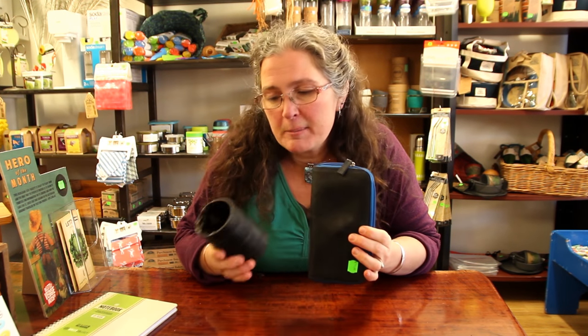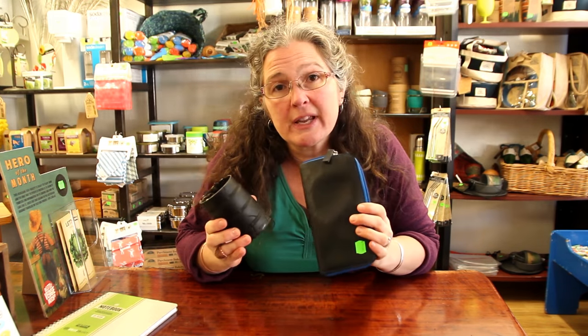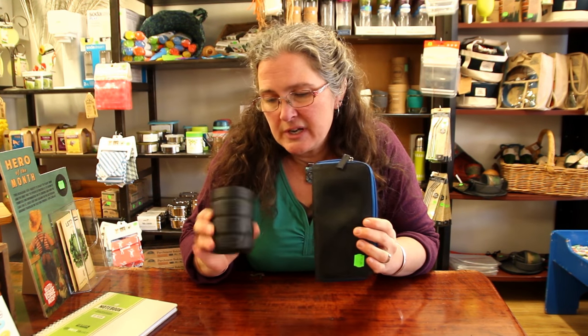This is rubber — recycled inner tube and tyre that have been sewn into useful things: stubby holders, purses. There are a lot of new ideas for upcycling, but it's one of the excellent ways we can use what we call waste by making it into something useful.